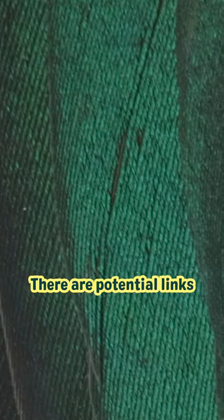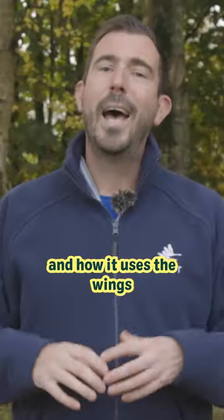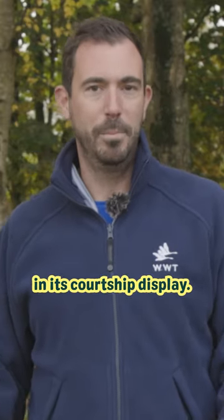There are potential links between the brightness and colour of a duck's wing patch, how far it travels, how social it is, and how it uses the wings and the colour of its wings in its courtship display.